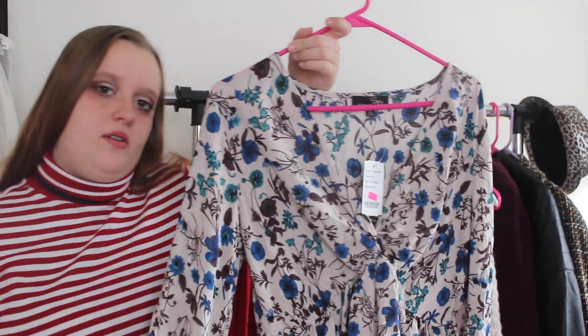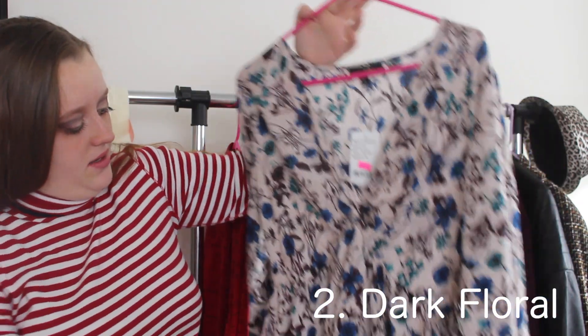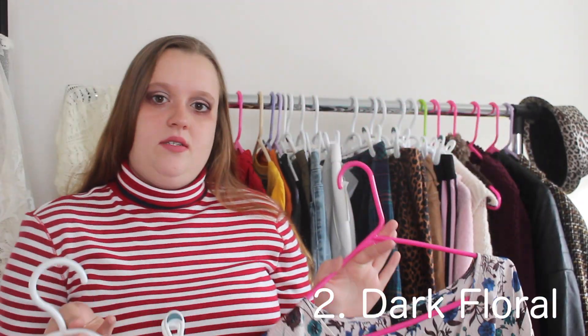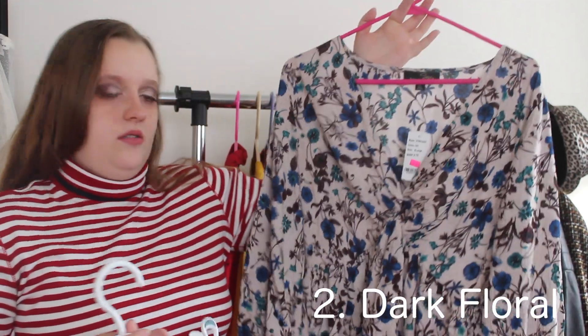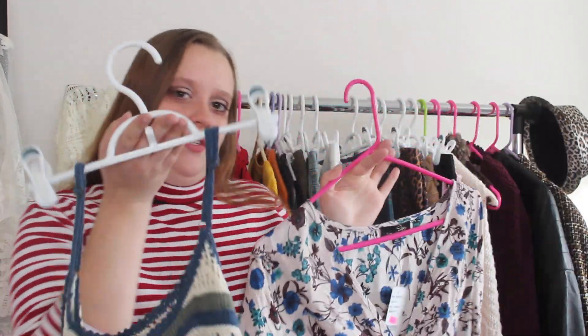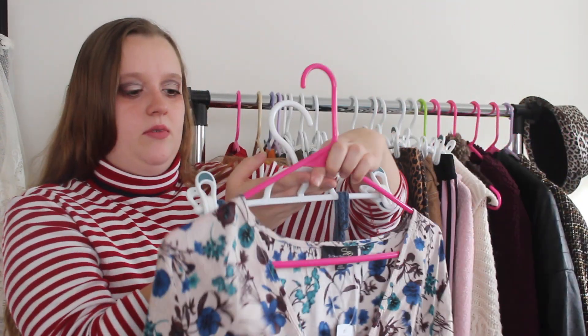And this shirt kind of goes hand in hand with it. It has that baby doll style. It is also a trend — it's dark floral. So this is a perfect example for that. And it kind of goes with the 70s theme too, but it's also a good look.